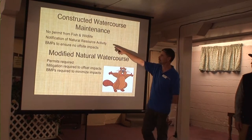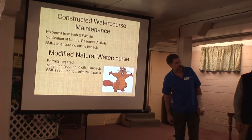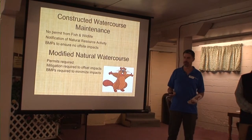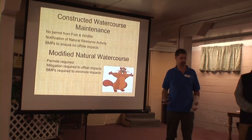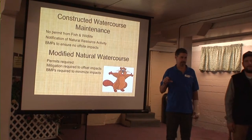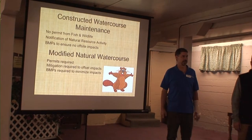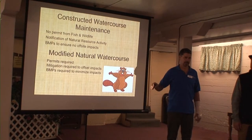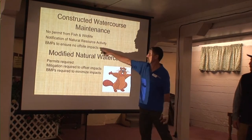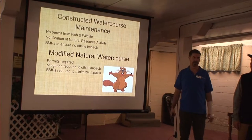Whatcom County Planning and Development Services — Matt Mahaffey is here today if you have questions. They require a simple one-page notification of natural resource activity asking you to let them know what you're going to do. There's a $35 fee, and they input it into their database. If anybody contacts them and says a farmer is mucking up their ditch, they can look it up and confirm the person has notified them, it's a constructed ditch, they're using proper techniques, and it's all good. We'll talk more about best management practices to ensure you're not impacting anything downstream.